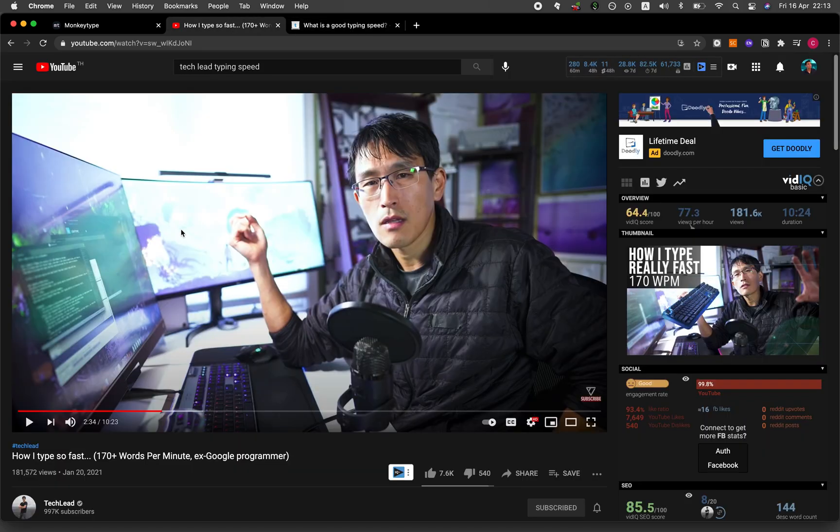In a video by the Tech Lead, he made a video about how fast he typed and it is at more than 170 words per minute. So in this video, I will be showing you a website that will allow you to measure how fast you type. Without further ado, we're starting right now.